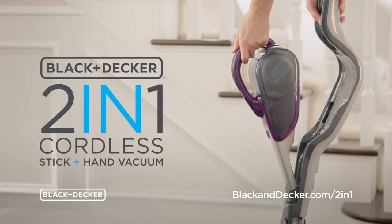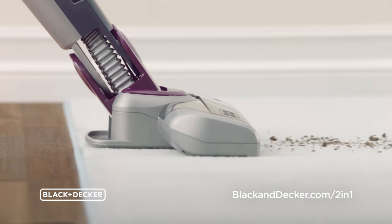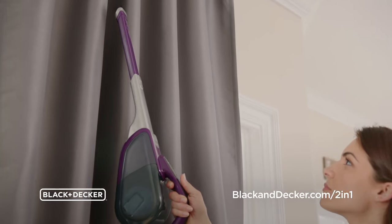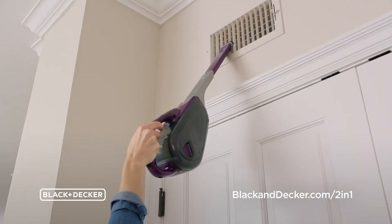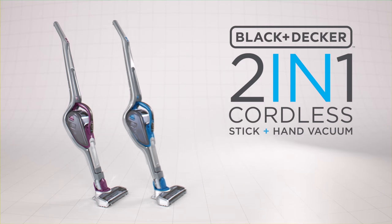Our 2-in-1 Cordless easily goes from a stick to a handheld and helps you power through your cleaning with strong suction. The Black & Decker 2-in-1 Cordless Stick & Hand Vacuum. Where portable meets affordable. Available at your favorite stores.